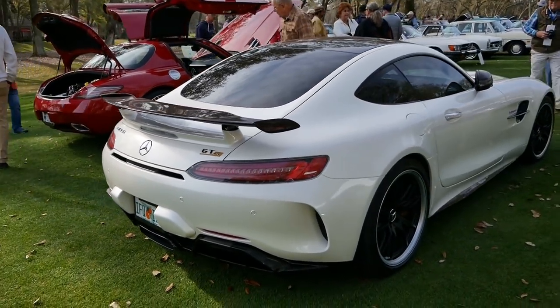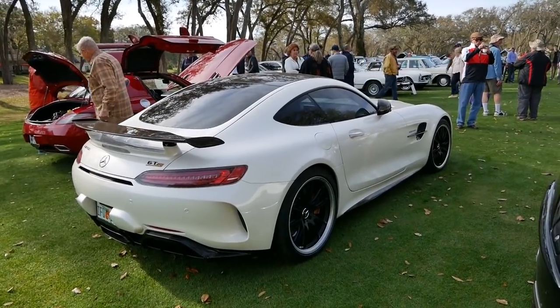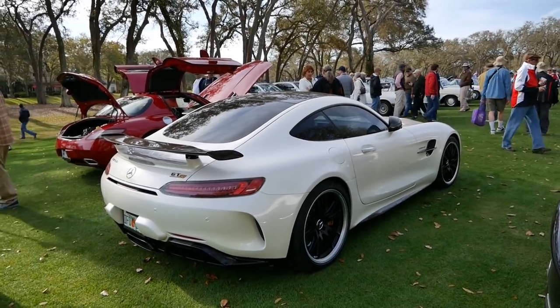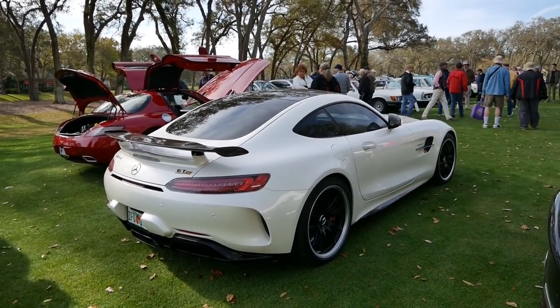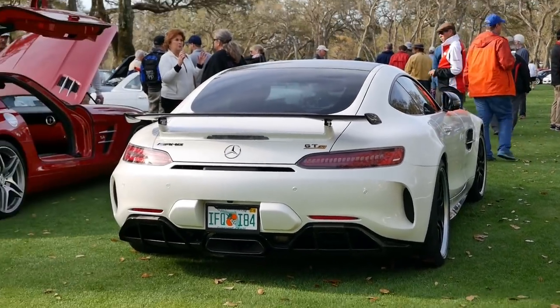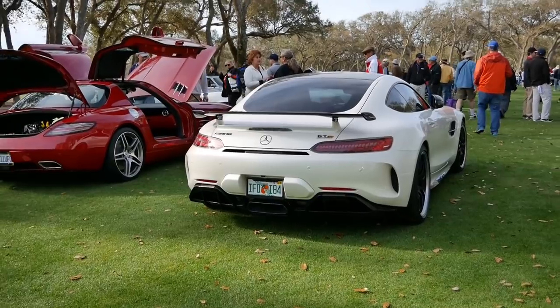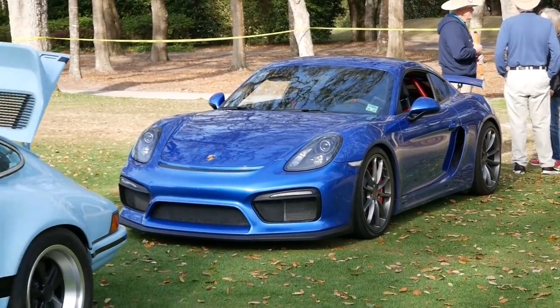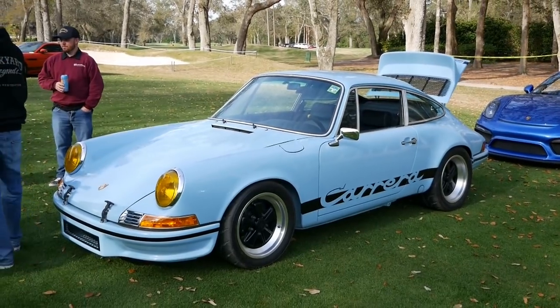Oh, this thing here - the AMG GTR. This thing is insane. V8, twin turbo. Massively wide. Very cool, that thing is beautiful. Really like the color too. It'd be sweet if we could hear it start up. This car is cool, modern. And then we've got this cool classic one in front of it.